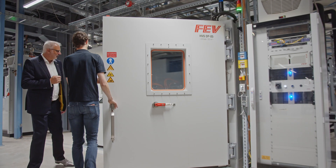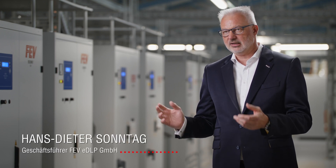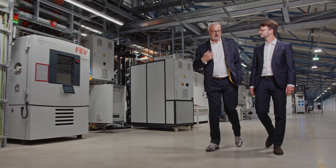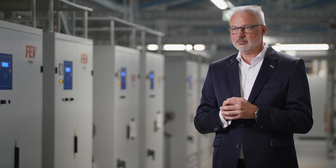We'd like to drive 250,000 km safely and without major breakdowns. We always want to be safe when driving from point A to B. Also, in case of an accident, we have to be sure that no danger is posed from the batteries. All this is tested here under one roof. We have set up the e-DLP especially for this purpose.